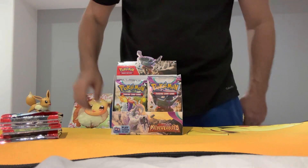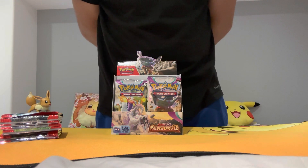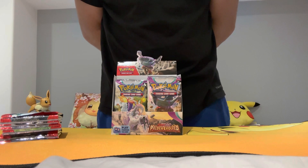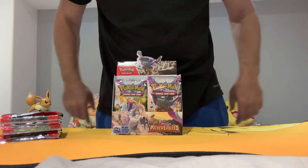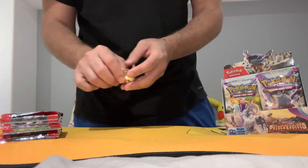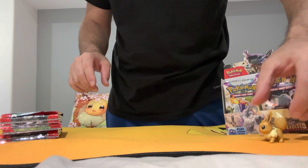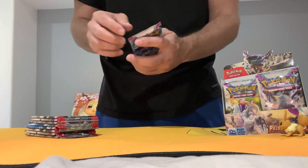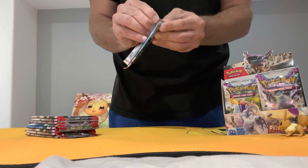Hey everybody, welcome back to Paldea Evolved booster box day number six, and this is part two. We have nine packs, so part two of four — we're doing nine packs, four parts. All right, let's go!